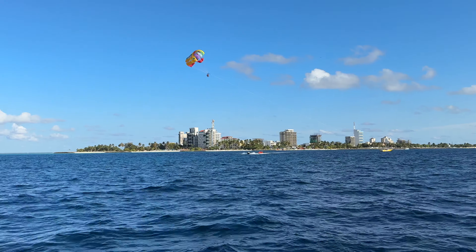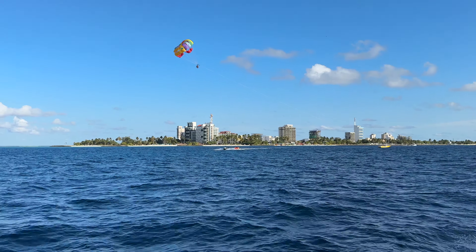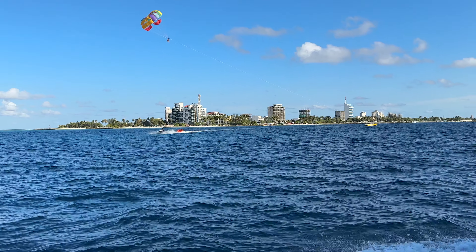We are now approaching the second leg of this ferry ride to our final destination. Male to Guli was about an hour and 20 minutes — that time varies depending on the time of year and the waves. From Guli to Mafushi, as you can see behind me, we're getting ready to pull up — that was about 20 to 25 minutes. Let's see what the third and final leg will be timing-wise.